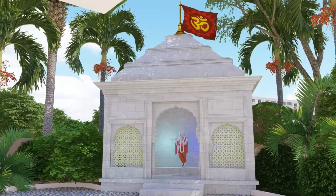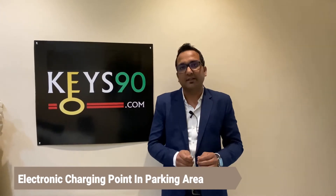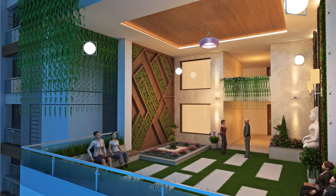Across the eight zones there are many fancy amenities and facilities that make this project richer. They have also planned a large-size banquet hall where you can host parties. With the rise of electric vehicles, EV charging points are provided in the parking area. Additionally, for every alternate floor, a terrace garden is planned where residents can sit and relax.